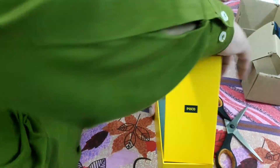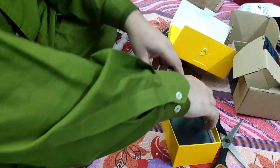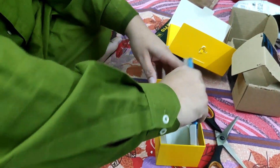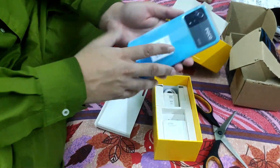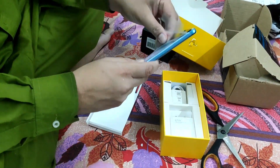Sonic charging. With a 5000 mAh battery that can last up to two days, this phone also boasts 67W sonic charging with MMT technology that allows you to charge your phone from 0 to 100% in around 41 minutes without overheating your phone.